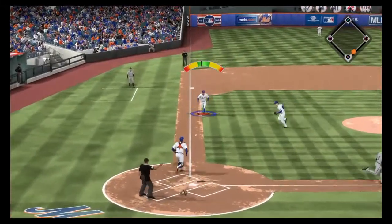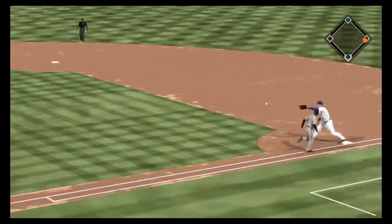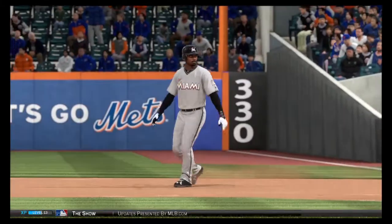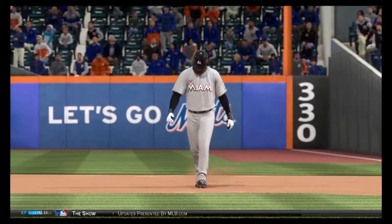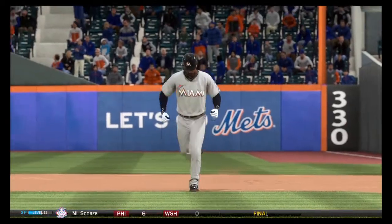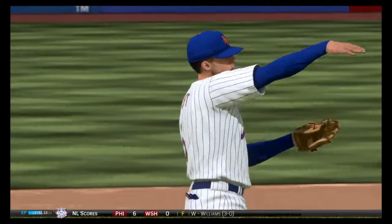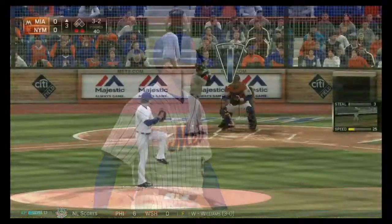He'll try to bunt his way on to start the game. Right with the bare hand — the throw to first is going to beat him, though, as they're able to thwart the bunt attempt. It didn't take too long to try and show off those wheels — first pitch of the ball game, in fact. But a great play there to get this ball quick.